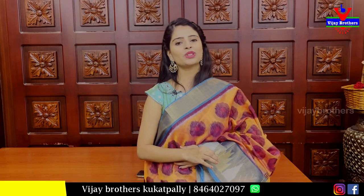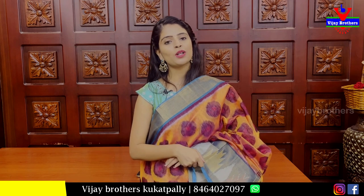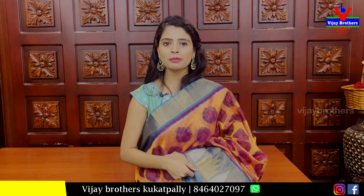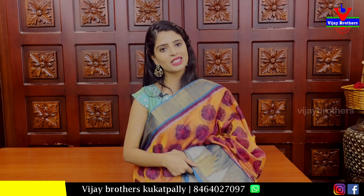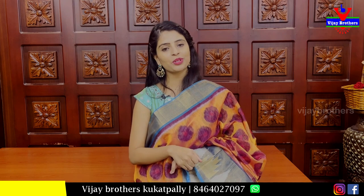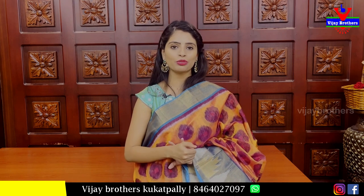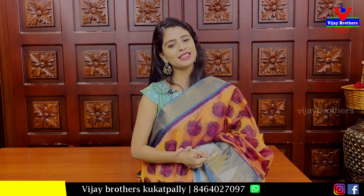I hope you enjoyed today's episode on ikat Sico Sarees. If you liked any sarees, please take a screenshot and send it to our WhatsApp number to purchase. You can also visit our store. If you want to see more collections like Kundar Sambar special or Kundar Pattu, mention it in the comments. See you in the next episode — until then, keep smiling, take care, bye bye.